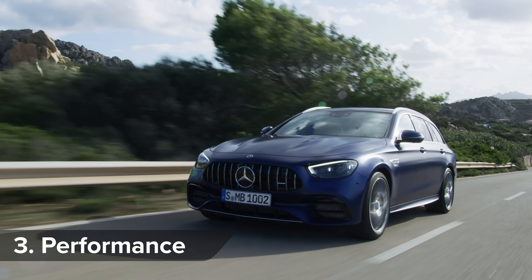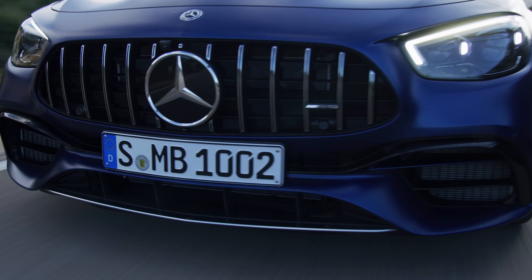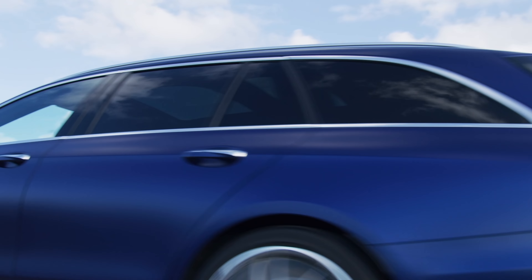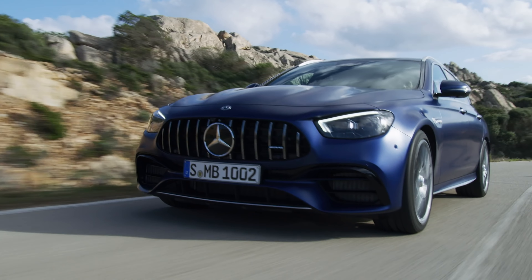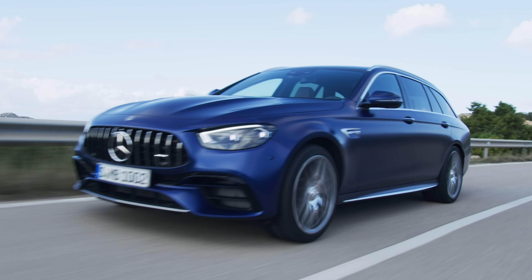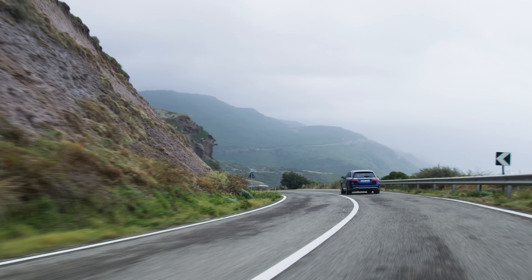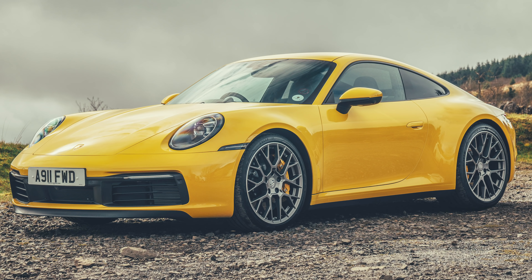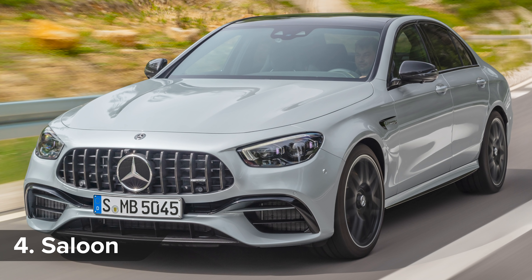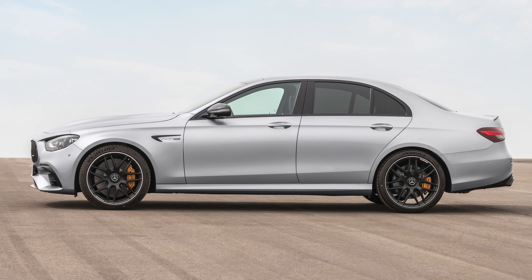The new E63 is just as quick as the old car. The standard E63 estate will do 0-60 in 3.6 seconds, but the E63 S estate is a smidge faster at 3.5 seconds. So this practical, luxurious estate is faster than most sports cars. The regular E63 is limited to 155 mph, but if you go for the E63 S version, it'll do 0-60 in 3.4 seconds — quicker than a Porsche 911 Carrera 4S. The E63 S saloon is the boss of them all though: thanks to less drag, it has a slightly higher top speed of 186 miles an hour.